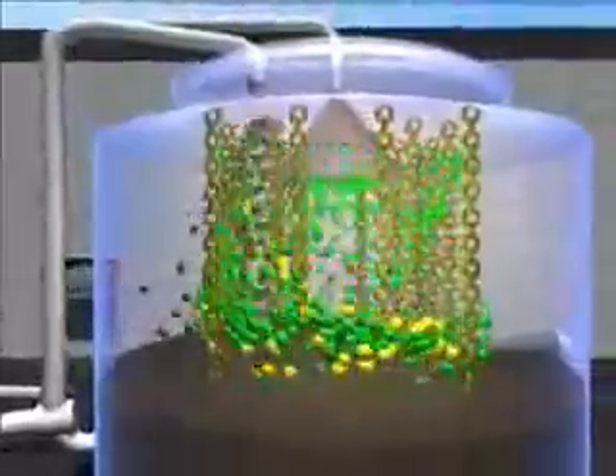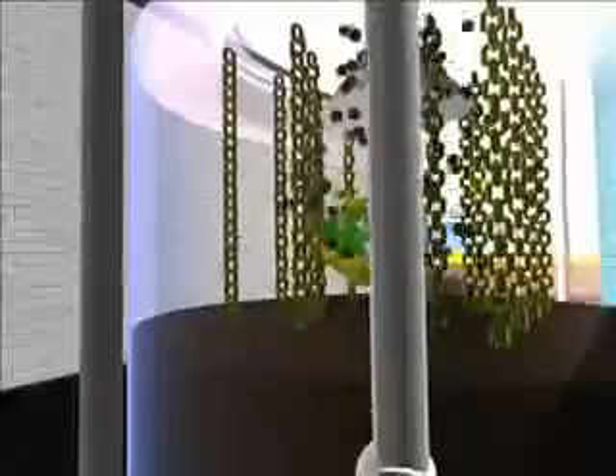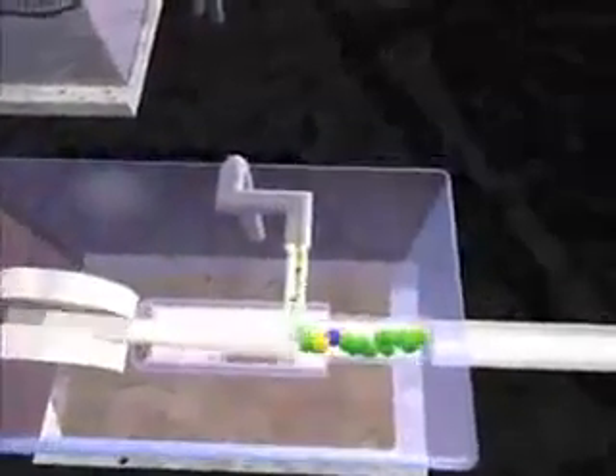The aggressive trace gas hydrogen sulfide is now extracted from the biogas in a biological desulphurization plant. By introducing air into the container, certain bacteria cultures are able to establish colonies on the chain, where they decompose hydrogen sulfide into harmless sulfur and water.